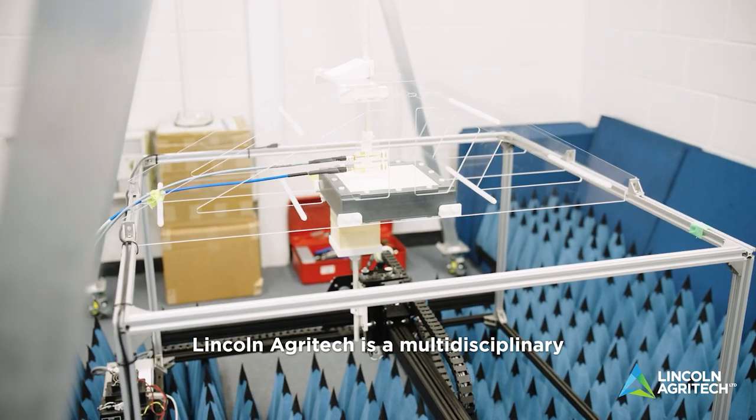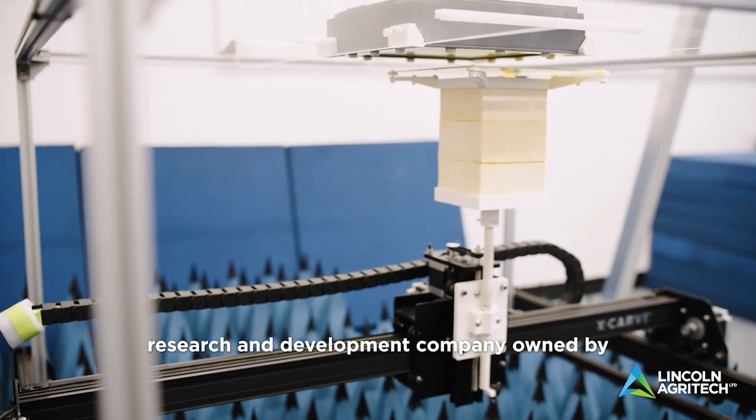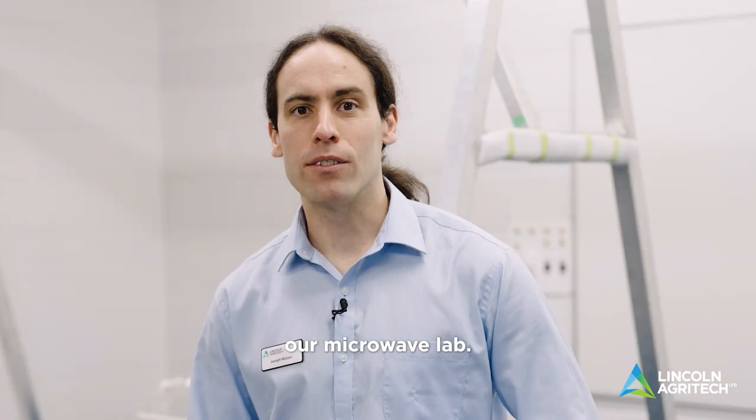Hi, I'm Joseph. I work at Lincoln Agritech Limited as a research scientist. Lincoln Agritech is a multidisciplinary research and development company owned by Lincoln University in Canterbury, New Zealand. I'm part of the electromagnetics team and we're going to take a look through our microwave lab.